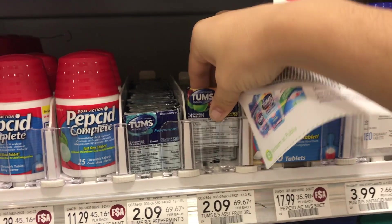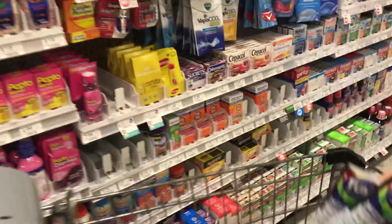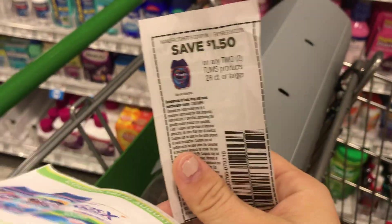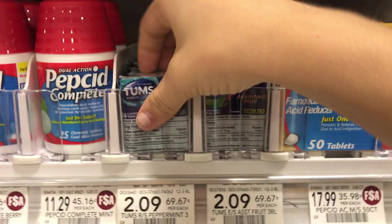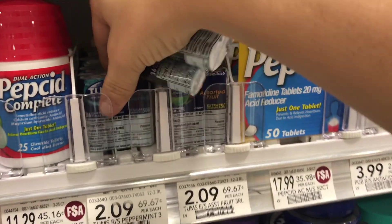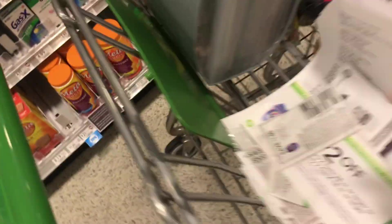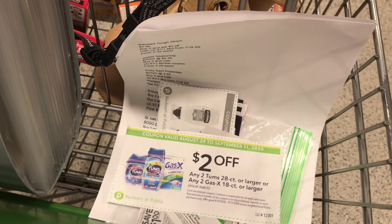This next deal is on medications, and anytime I can save on medication it makes me so happy. I'm picking up Tums — they're two dollars and nine cents each. You're going to use a $2 off two coupon, plus a $1.50 off any two Tums products coupon, as long as they're 28-count or larger. I'm picking up the 36-count peppermint ones. I have two sets of coupons so I'm getting four total, and after all coupons they come out to about 30 cents each.